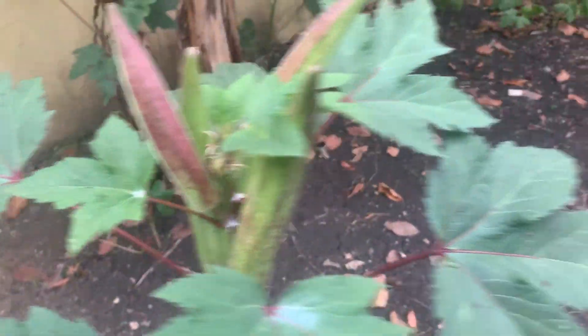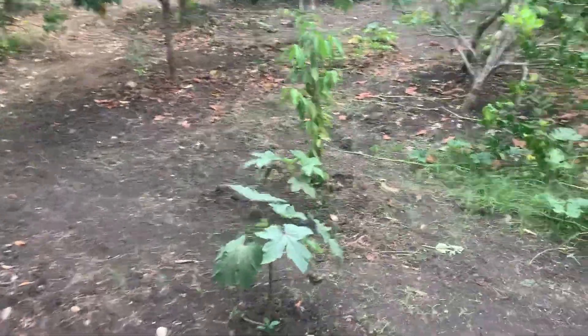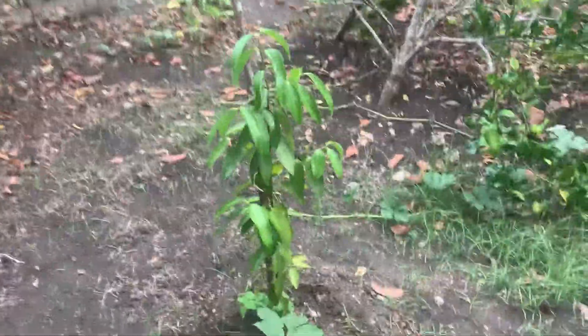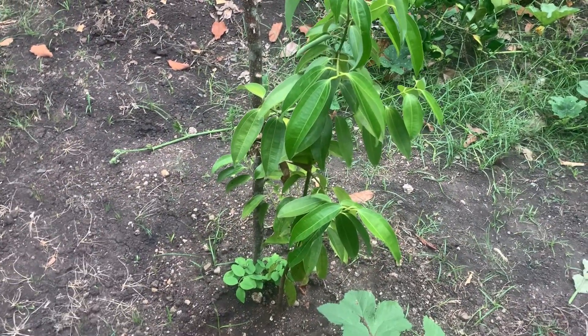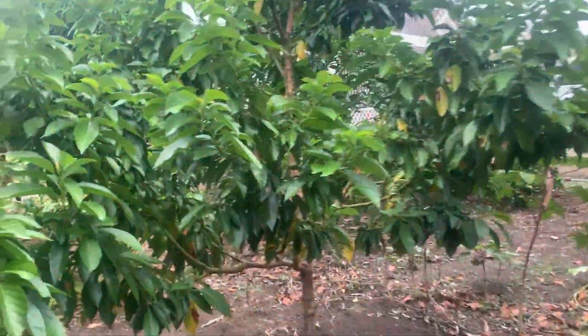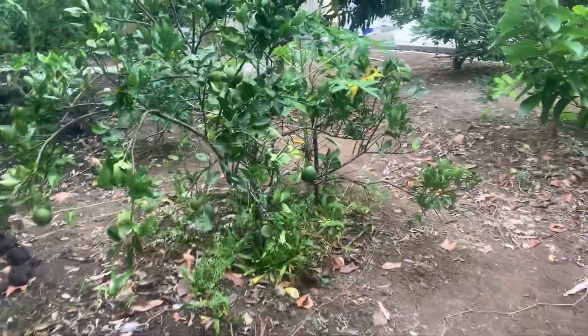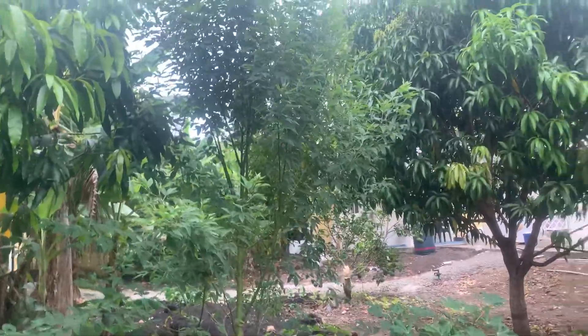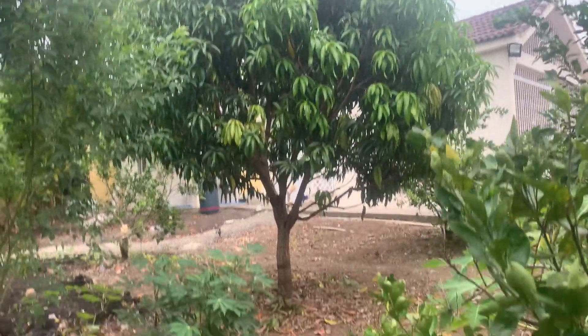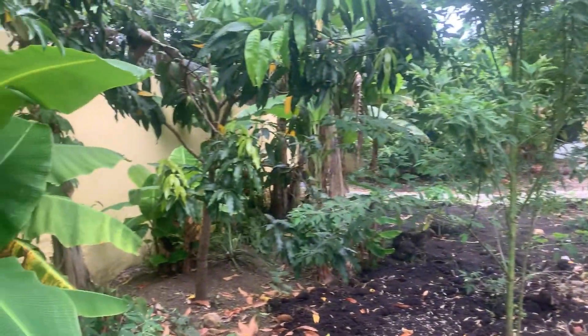Got some random okra trees or bushes, whatever they are. Here's that other cinnamon tree — this one is doing a lot better than the other one; it's very aromatic, you can actually smell it from here. More avocado, more oranges — we're almost done, I promise. Got some gandules, mango, more mango, guanabana, guanabana, pineapple — almost fell messing around here.